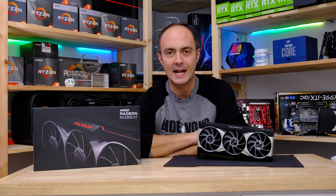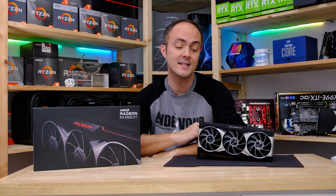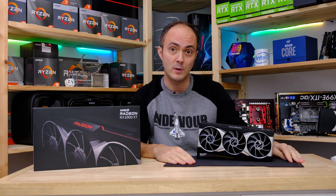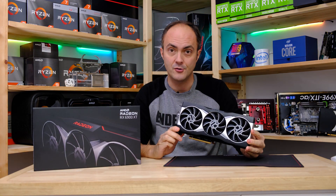Hi everybody, Anthony here from Crazy Tech Lab, and welcome to those of you joining from my article over on Forbes as well. Today it is the big one because we are reviewing AMD's Radeon RX 6900 XT.